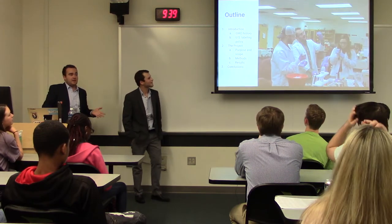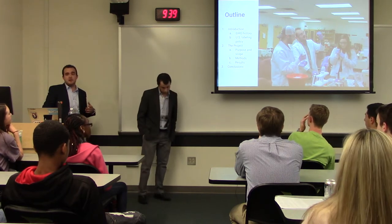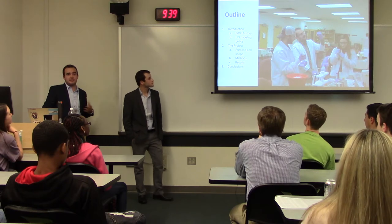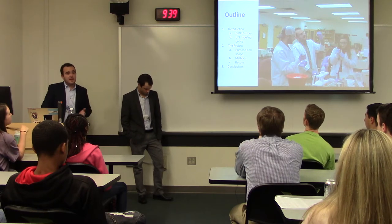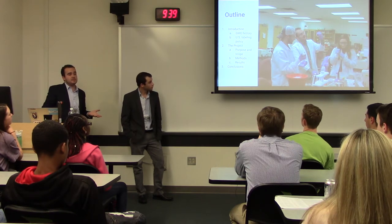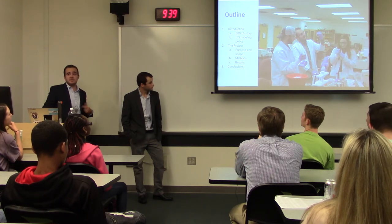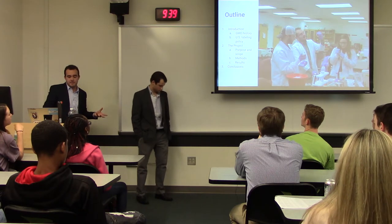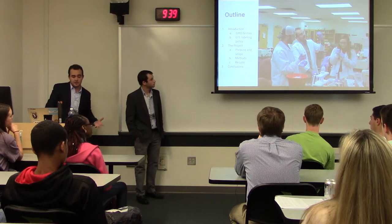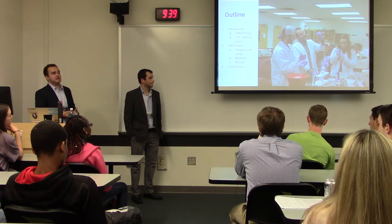Today we'd like to start with a brief outline of what we will talk about. First we get into an introduction and background on GMO history — genetically modified organisms. That dives us into the labeling policy, which is highly debated. After that we get into our actual project: the prevalence of GMOs on campus, student perception of GMOs, and a final analysis of our data. After our purposes and scope, we go to our methods, then our results, conclusions, and recommendations.